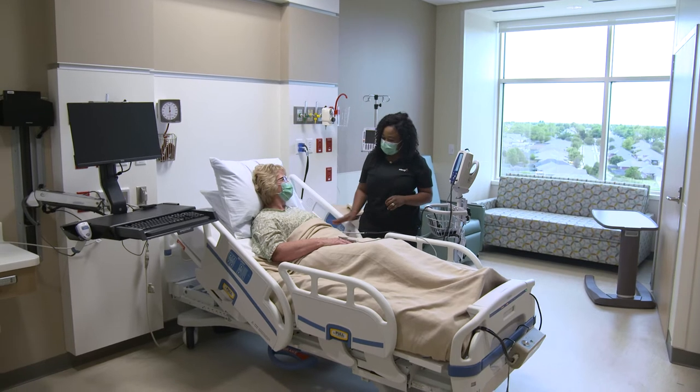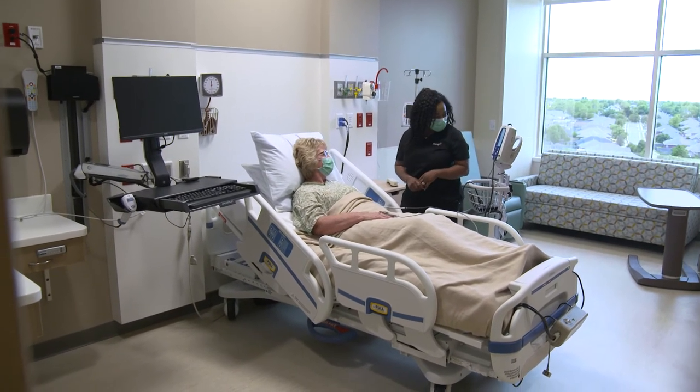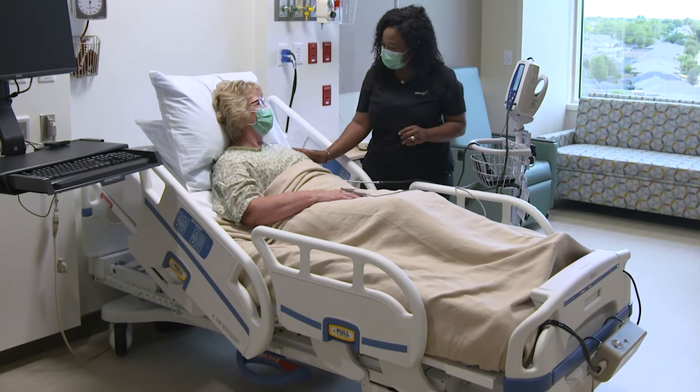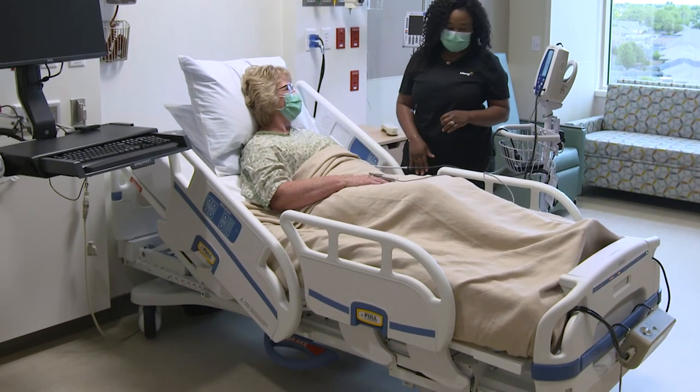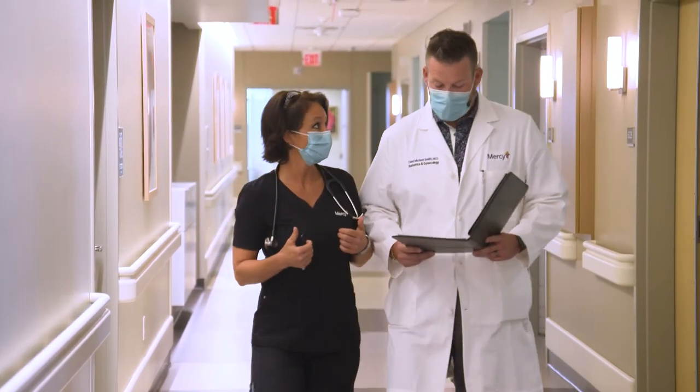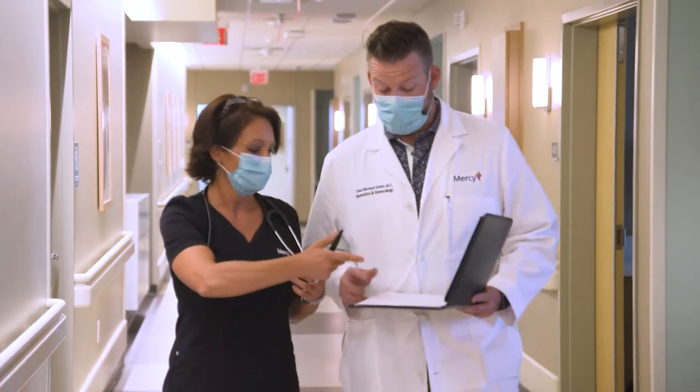On Level 6, artfully designed patient rooms provide spacious accommodations for recovering surgical patients, medical patients, and their families. With lots of additional space to expand, Mercy Hospital OKC South is ready for you today and well into the future.